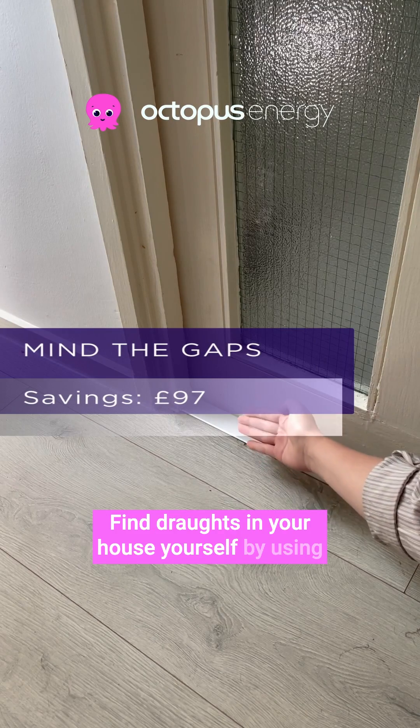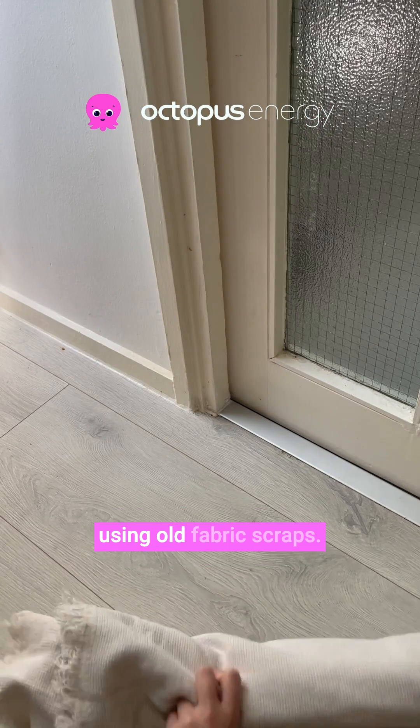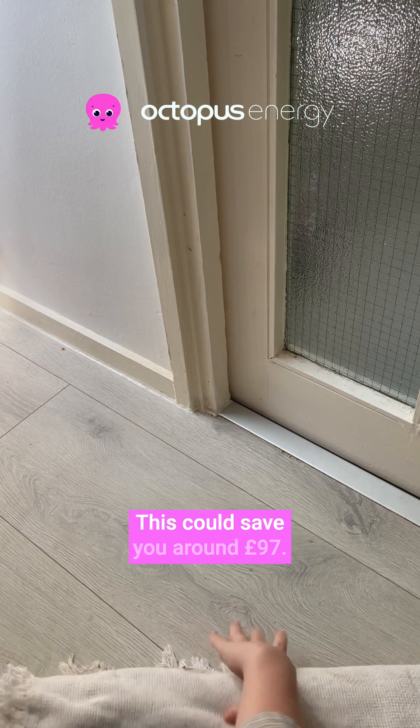Find drafts in your house yourself by using the back of your hand or a thermal camera, and make your own excluders for free using old fabric scraps. This could save you around £97.